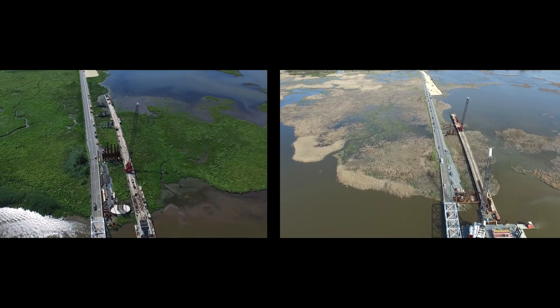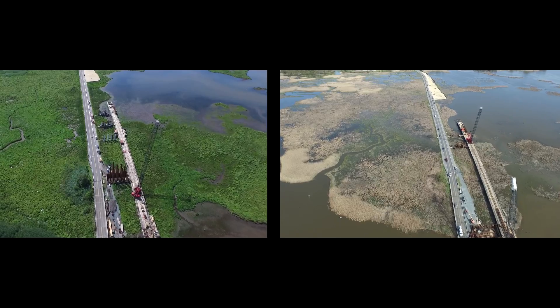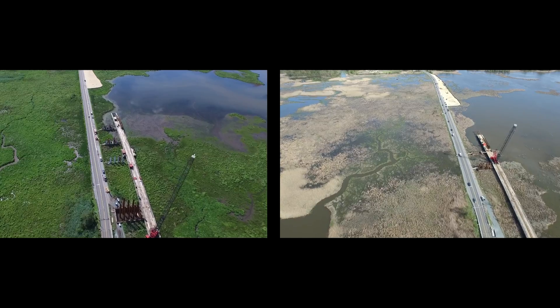You can see the work the Omega Trestle Tram is providing, moving equipment back and forth and giving the cranes easy access to all the construction site along the way.